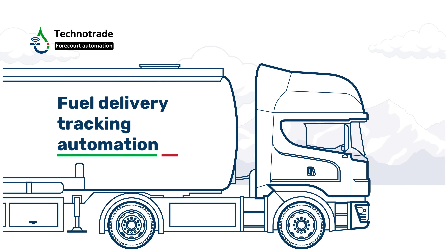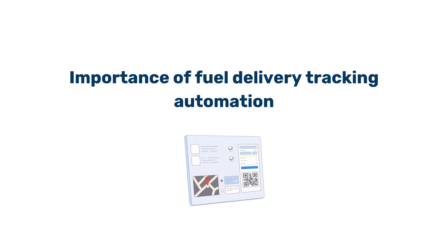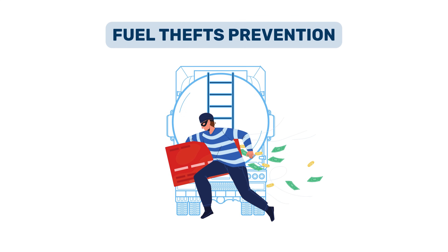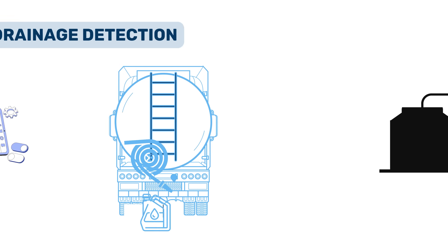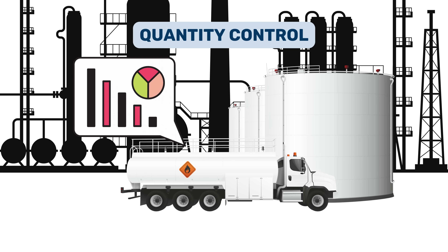Fuel delivery tracking automation solution for continuous control over petroleum products delivery by fuel trucks. The problem of petroleum products transportation covers a list of tasks including theft prevention during transportation, potential points of petroleum product drainage from fuel tankers during transit, and control over the quantity of petroleum products loaded into a fuel tanker at a petroleum depot.